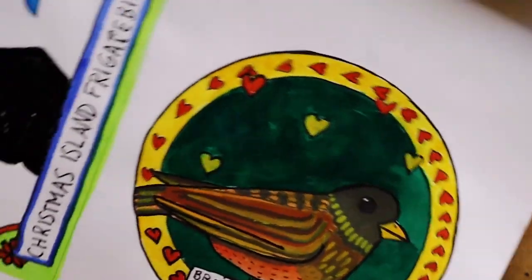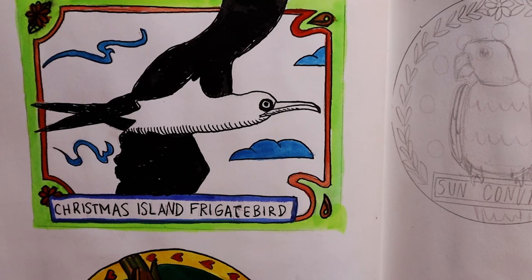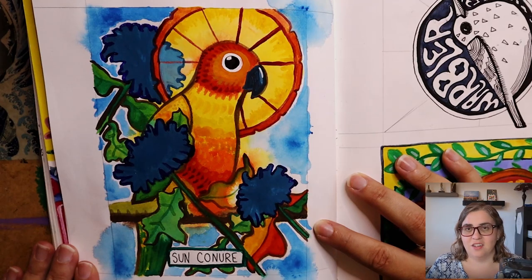The Brown-capped Rosy Finch — I ran out of time on this one, I did my best in the amount of time that I had. Not super happy with that one, but that's okay. Then we had the Christmas Island Frigatebird.